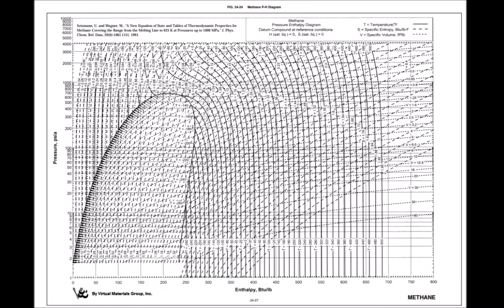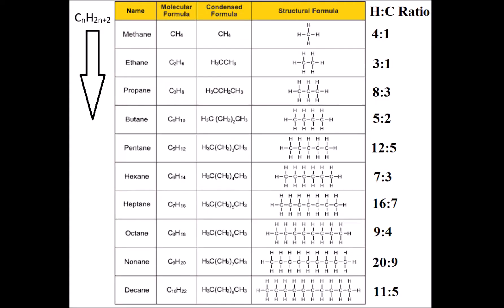By liquefying natural gas, we can reduce the volume by at least 600 times. This number comes from dividing the specific volume of natural gas at ambient temperatures by the specific volume at negative 260 degrees Fahrenheit at the same atmospheric pressure. Methane also has the highest heating value and hydrogen-to-carbon ratio compared to other alkanes, contributing to its combustion efficiency.